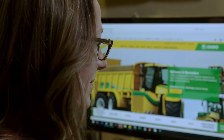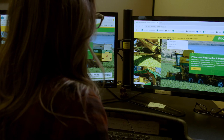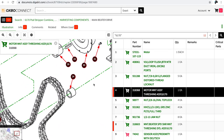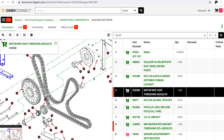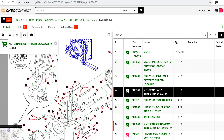Oxbow Connect connects us with the customer, but it also connects us internally. No matter who you talk to within the organization, we're all seeing and using the same information. Our publications team is constantly creating new information, and our engineers are creating new information as well — from schematics to an operator's guide to parts catalogs. When that's loaded, it's real time — loaded that day and customers have access to it almost immediately.